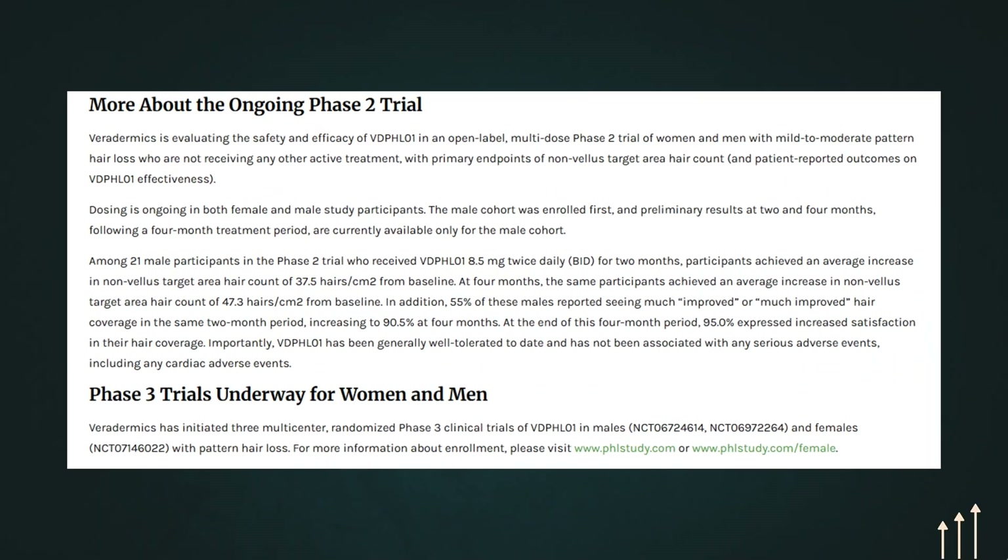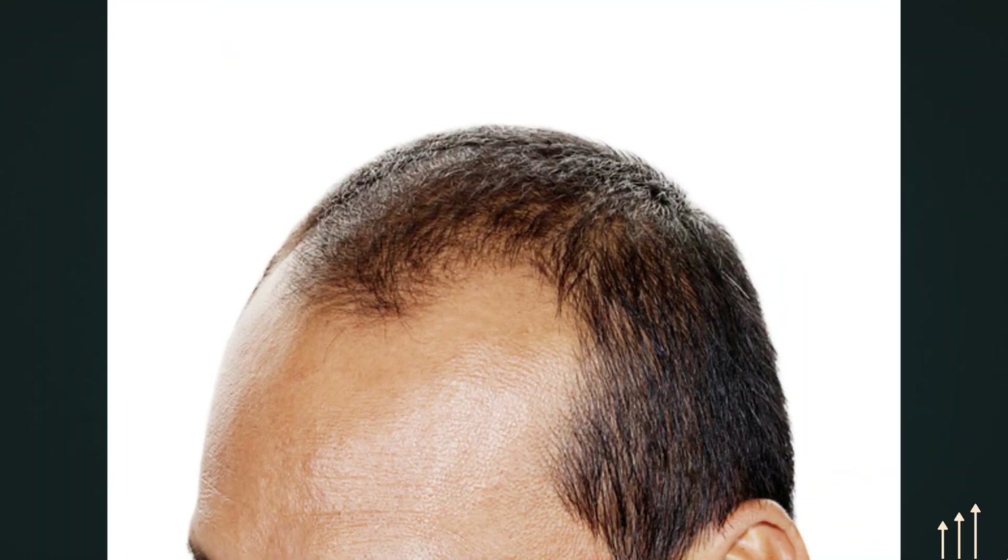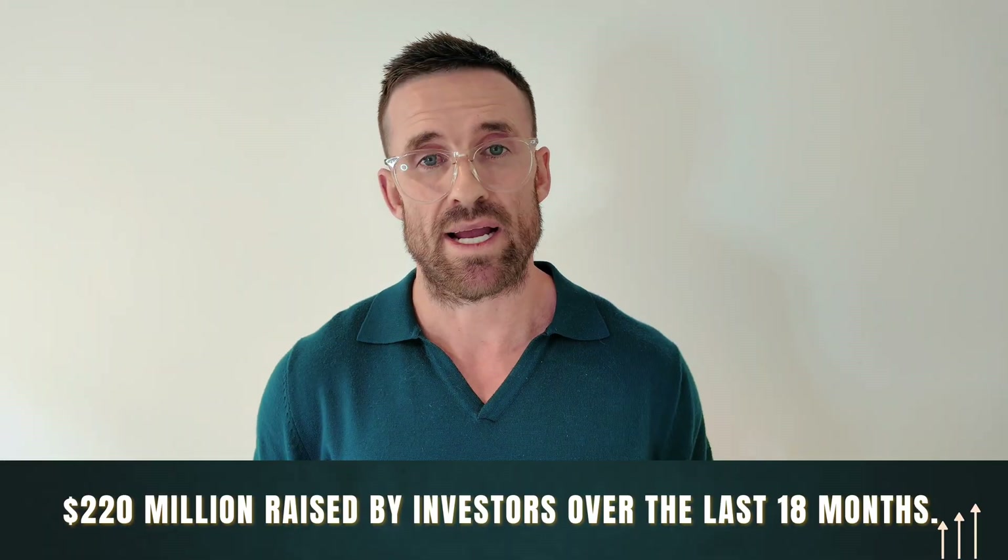Where are they now from a trial perspective? They are currently enrolling or underway in large Phase III randomized controlled trials across the USA at multiple centers, looking at a male study with over 300 participants and a female study with over 300 participants, both with androgenic alopecia. It will be a 52-week trial assessing different doses of VDPH compared to placebo and control groups, with a four-week follow-up. All going well, this could be approved within the next two to three years. Over 220 million dollars has been raised by investors in the last 18 months, showing big confidence in this drug becoming only the third ever FDA-approved drug for treating male and female pattern hair loss.